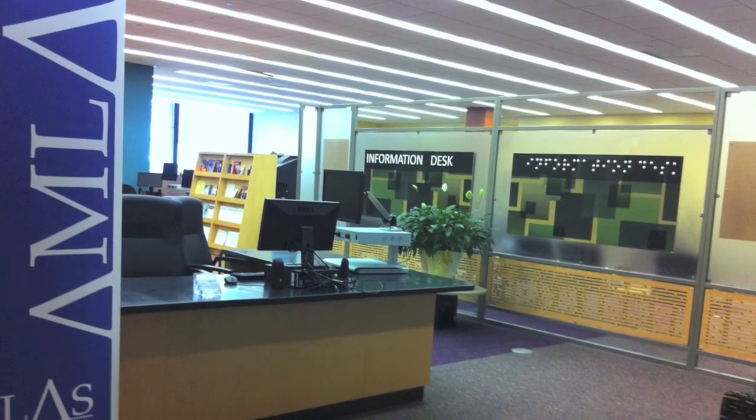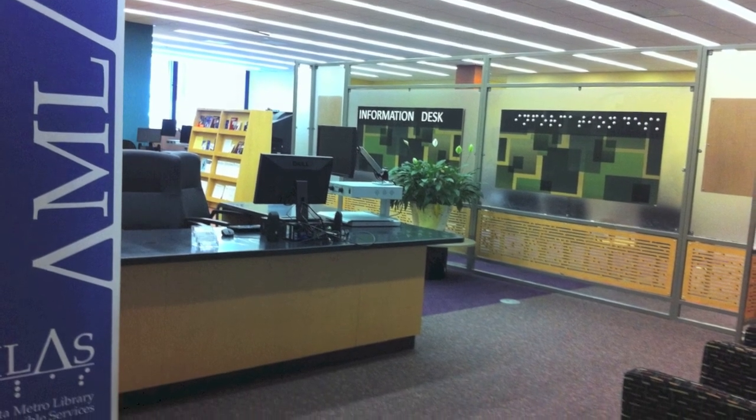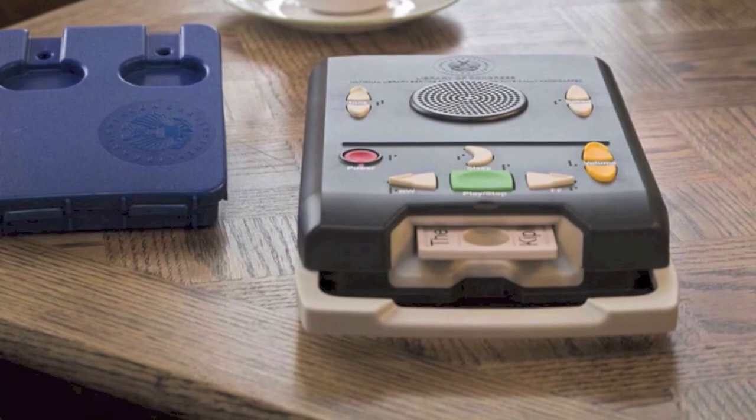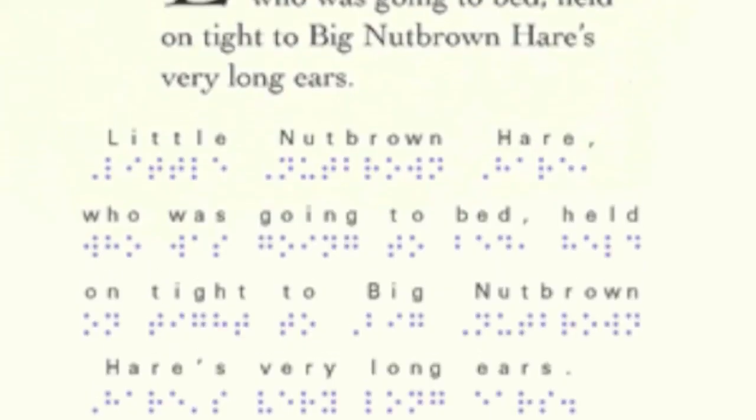Any customer can go to AMLAS — which we're going to rename GLASS. For Metropolitan Atlanta, right on the MARTA line, at the central branch of Atlanta Fulton Public Library on the fourth floor is our library, currently called AMLAS. If you walk in there, we have staff ready to assist you. Books can be downloaded there if you're an enrolled patron, and we do have a small selection of books.